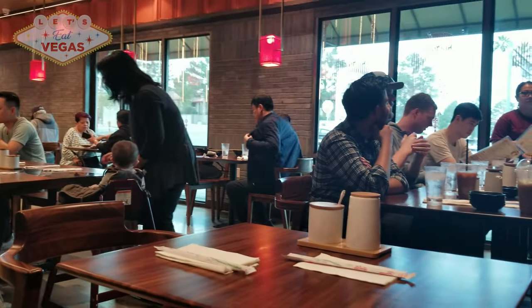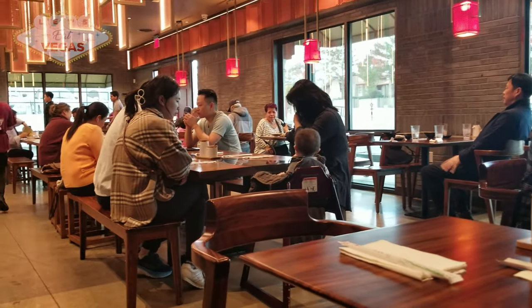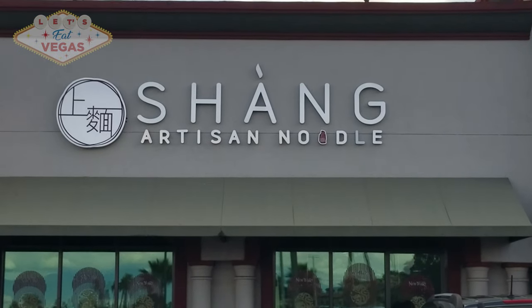If you're one of the few people who hasn't heard of this place, consider yourself lucky to have found this review, because we're going to introduce you to one of the best Chinese restaurants you'll ever try in Las Vegas — Shang Artisan Noodles.